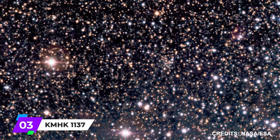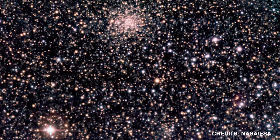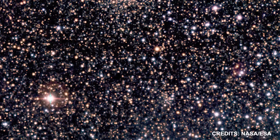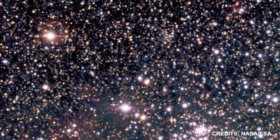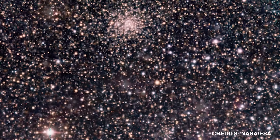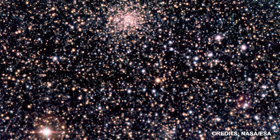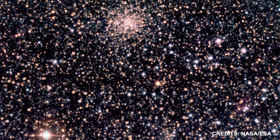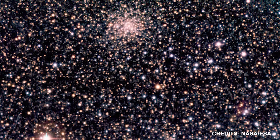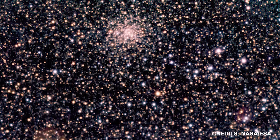Number 3: KMHK-1137. This image shows the globular cluster KMHK-1137 and the center of the Tarantula Nebula. A satellite galaxy of the Milky Way, the Large Magellanic Cloud is a portion of the larger system. The Dorado Nebula is located in the southern constellation of Dorado, the Swordfish, some 170,000 light-years from our galaxy.